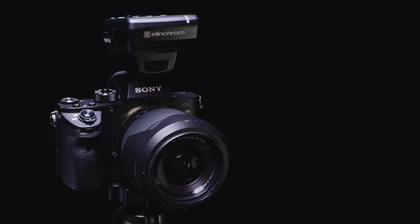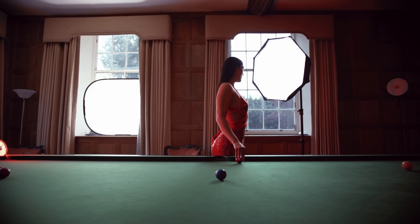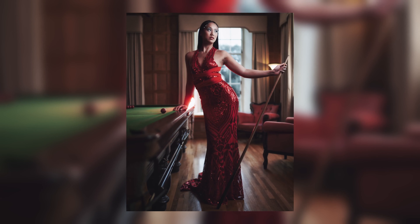Featuring an integrated Elinchrom Skyport wireless flash receiver, control multiple lights with no additional hardware required. An all new range of modifiers and accessories save time on set and ensure unlimited creative possibilities.